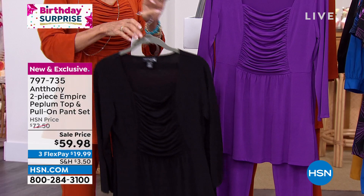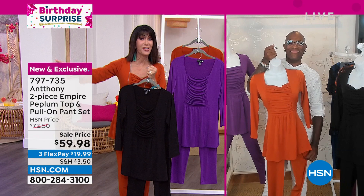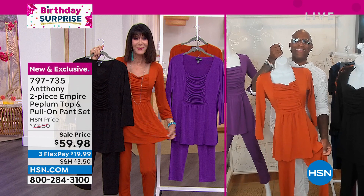I wish I could snap my fingers and change into all the other colors because they all look amazing. Let me bring in my incredible friend and designer extraordinaire Anthony, who started his career at the age of eight. He's designed for celebrities, studied around the world, and is joining us from his awesome home in Savannah. You have outdone yourself with this one, my friend.